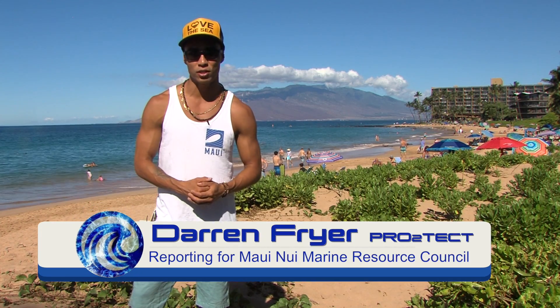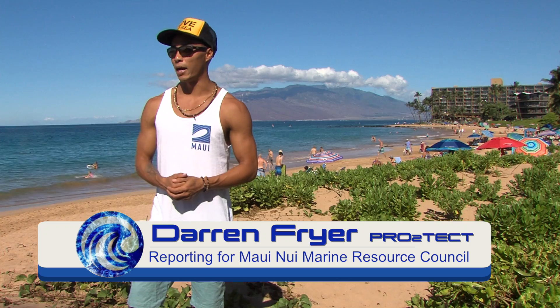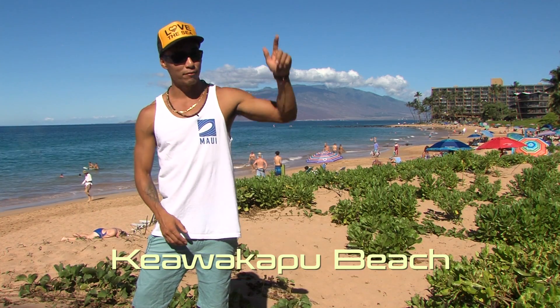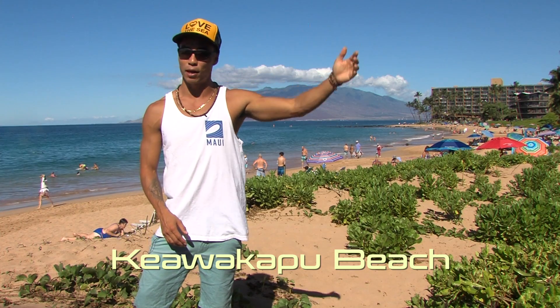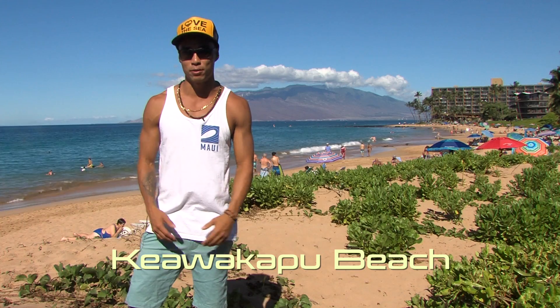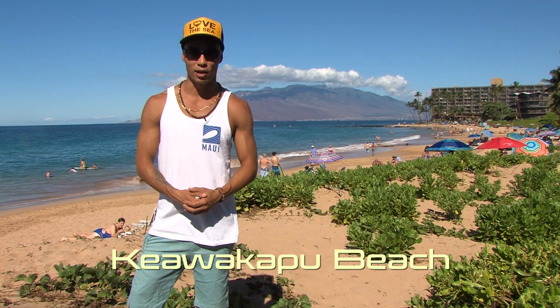Aloha everyone, Darren Fry here coming to you from Kiavokapu Beach in Wailea on the south side of Maui. It's right on the border of Kihei and Wailea on Kilohana Drive. There's even a shaded parking lot across South Kihei Road for this beach, and as you can see, tons of people are enjoying the beautiful white sandy beach, the sun, and the reefs.